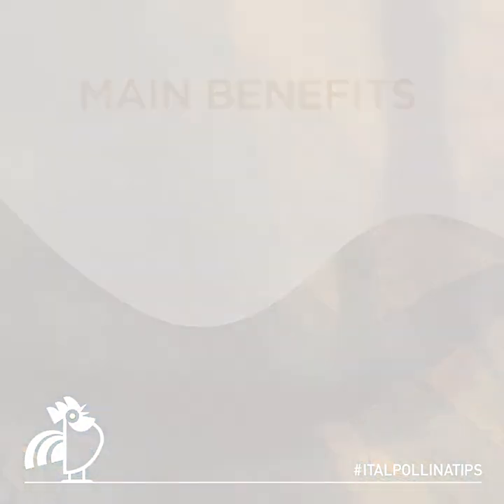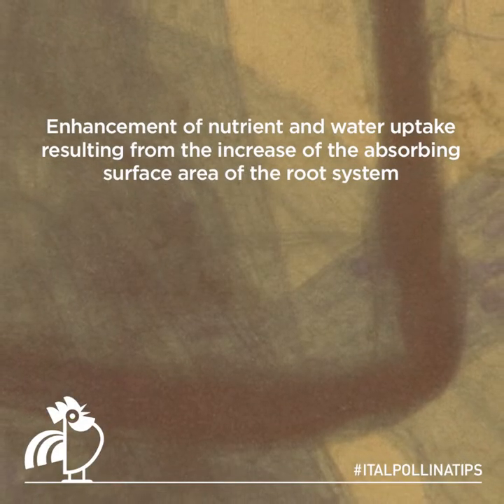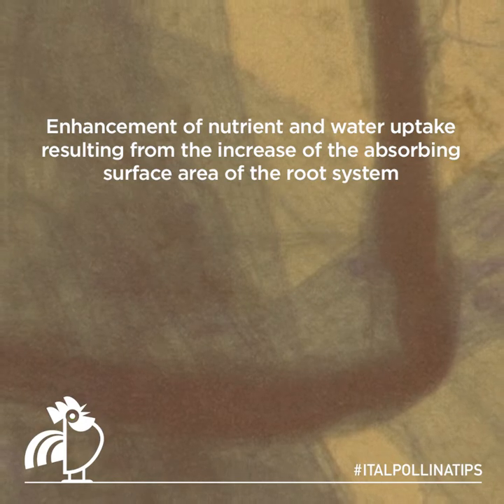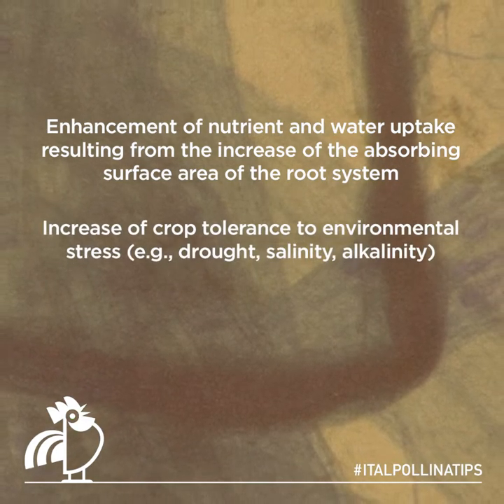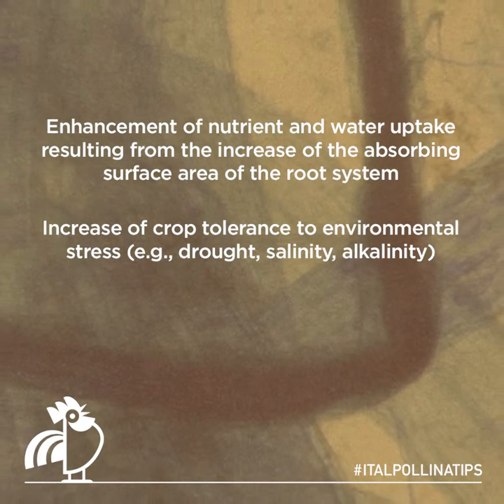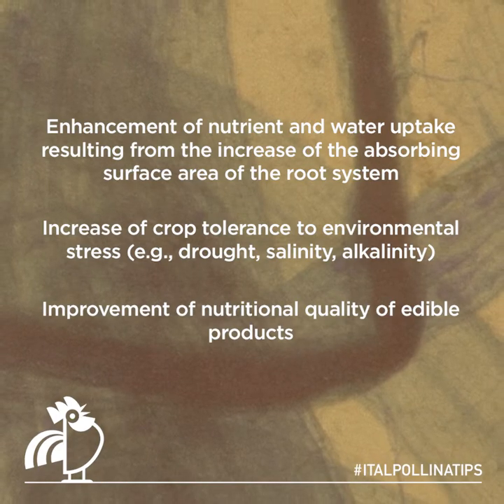Main benefits: enhancement of nutrient and water uptake resulting from the increase of the absorbing surface area of the root system; increase of crop tolerance to environmental stress, e.g. drought, salinity, and alkalinity; improvement of nutritional quality of edible products.